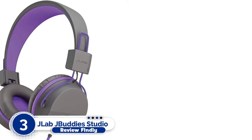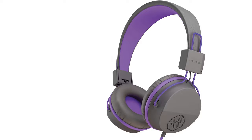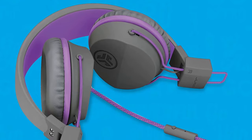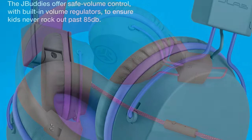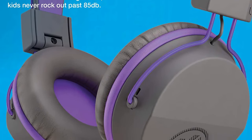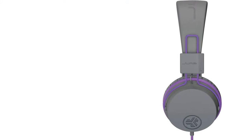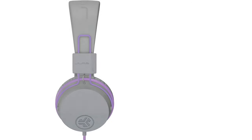Number 3: Jlab Jbuddy Studio Kids. Because they are wired rather than wireless, the Jbuddy Studio Headphones are the most affordable in our roundup. They have an inline control for quick management of tunes or calls, as well as an 85 dB limit for safe listening. The ear cups and headband are generously padded for pleasant listening, and they weigh only 200 grams. They fold down for convenient stowing and are available in blue or violet. If wireless isn't required, or if you only need a pair of cheap headphones to plug into a tablet, they'll suffice.